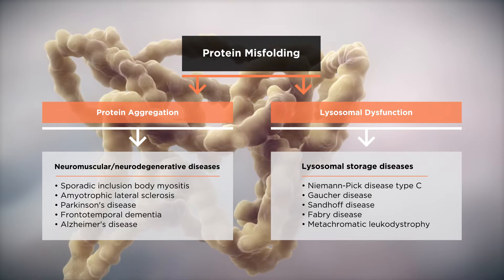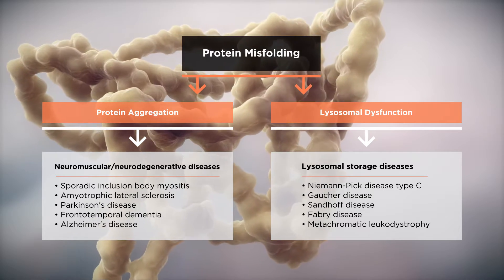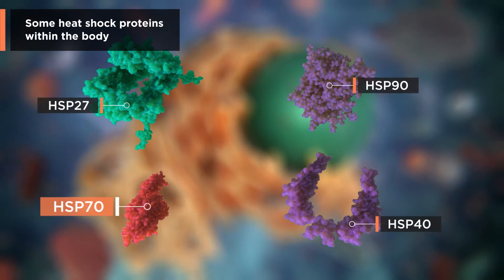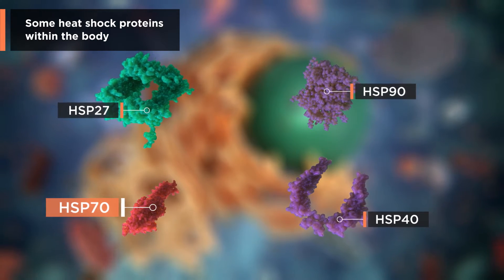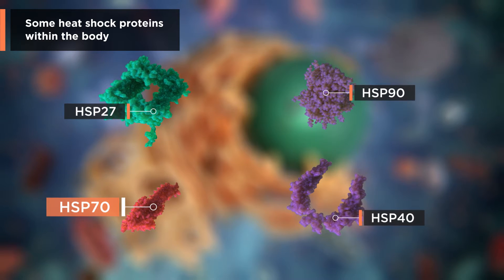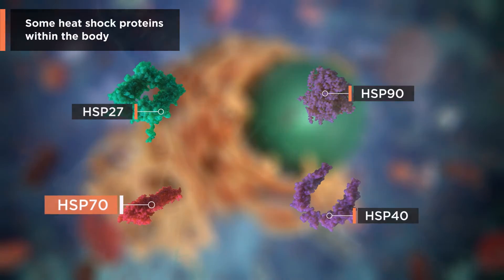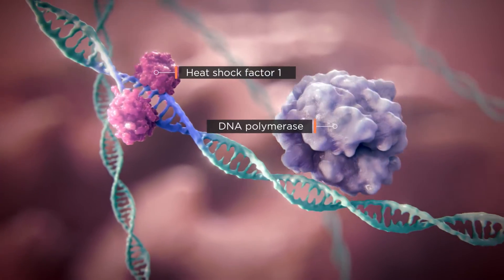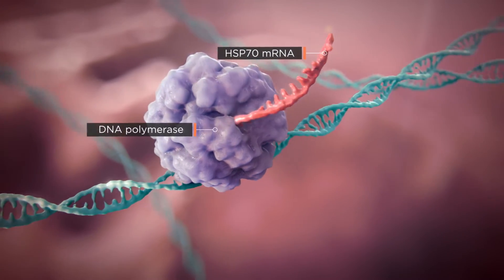Heat shock proteins play a key role in maintaining proteostasis within the human body. Heat shock proteins, or HSPs, are the body's natural response triggered when a cell is under stress. As molecular chaperones, they limit damage and facilitate recovery. When the cell is under stress, heat shock factor 1 amplifies the production of heat shock proteins like Hsp70.